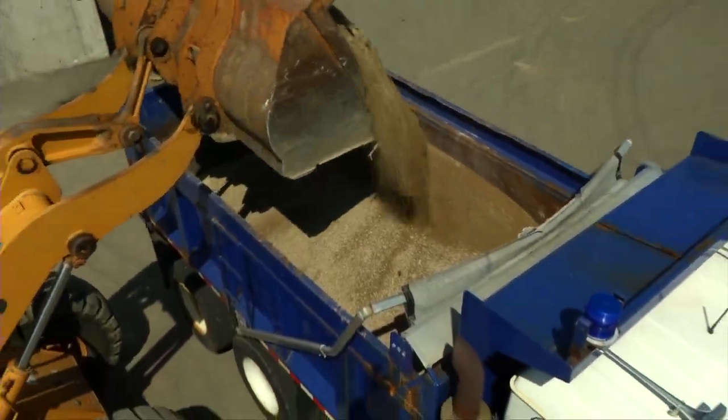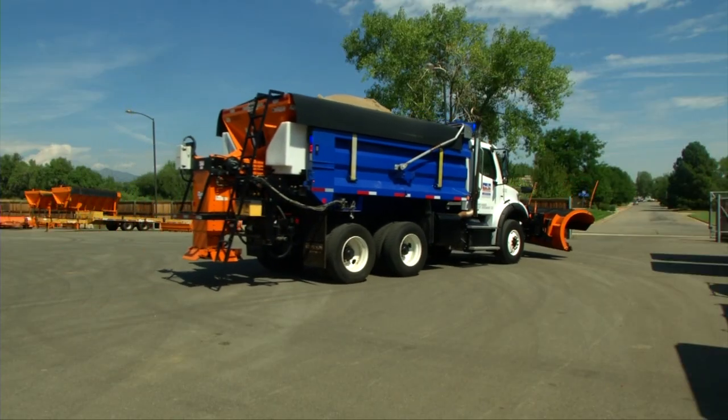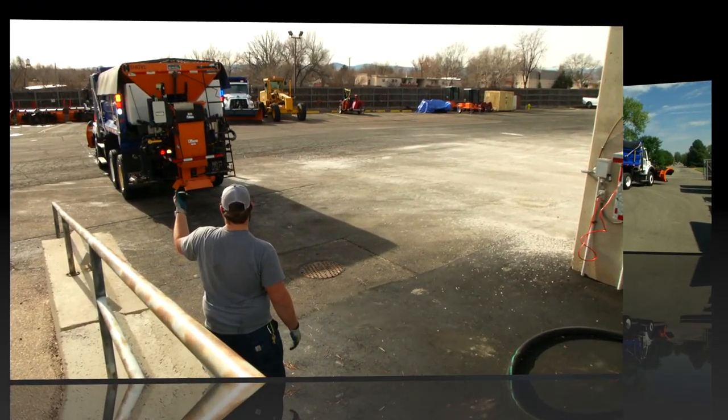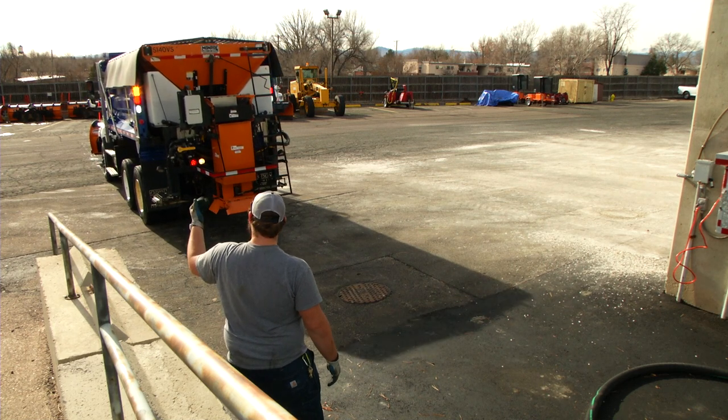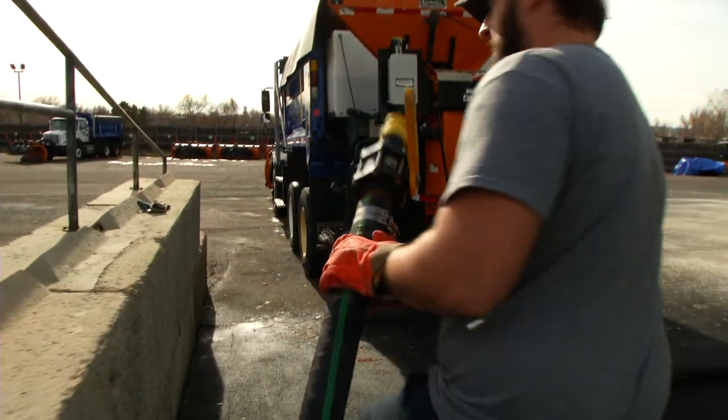Our trucks out west, those are the ones deployed out of the Indiana shop — they have just the capability of salt with a spreader. Our trucks out of the eShop, out of the Wadsworth shop, they have a liquid capability and a salt capability.